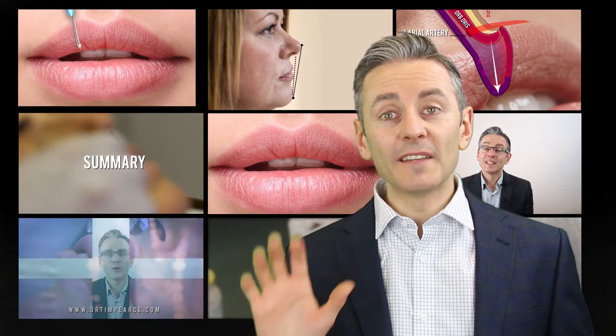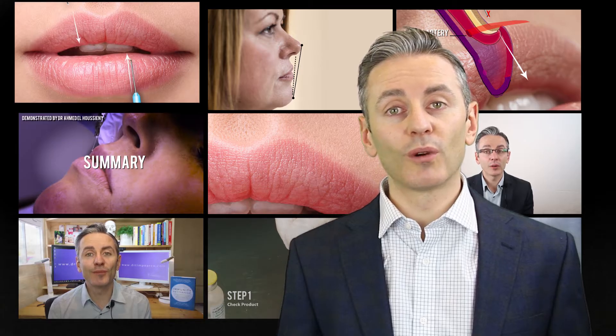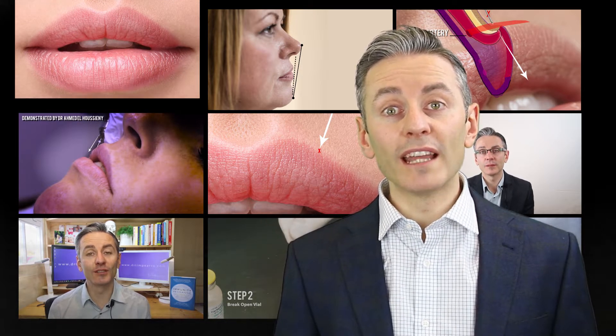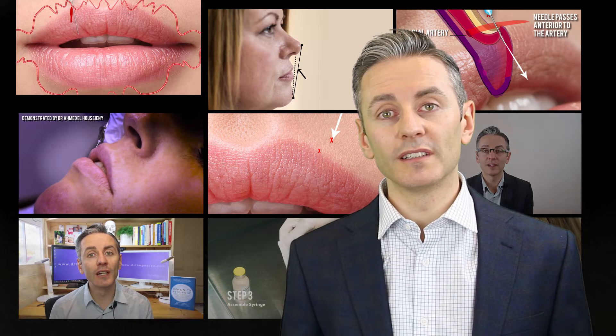So there are basically five components to it. The first bit is what everyone is already expecting: really good quality videos that are yours to watch again and again forever, covering a range of advanced techniques that are really going to put you at the cutting edge of what people are doing with lips these days.